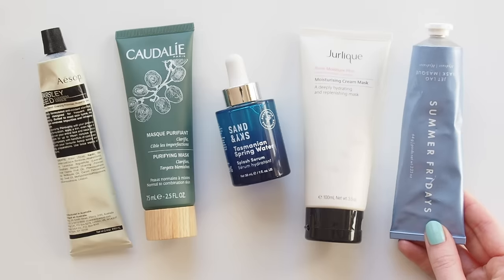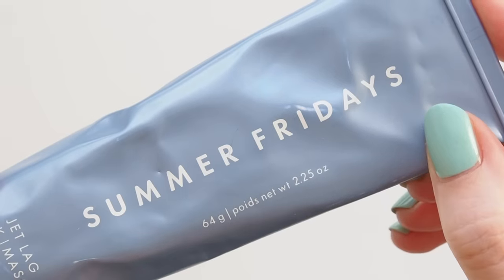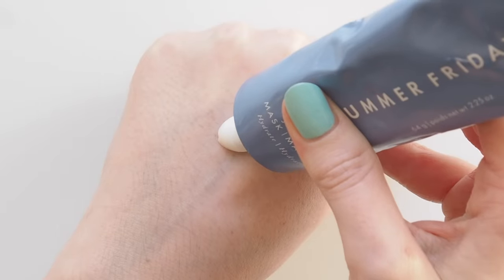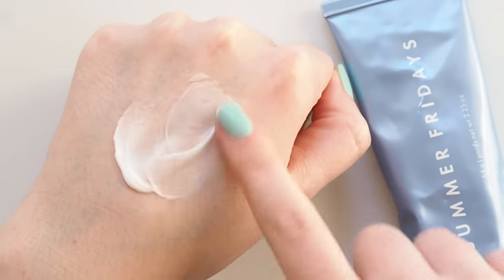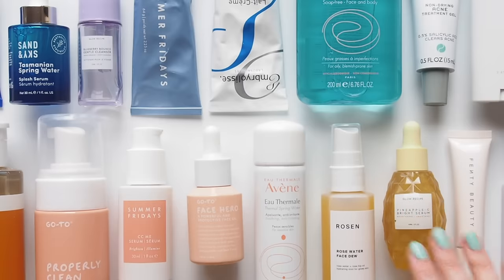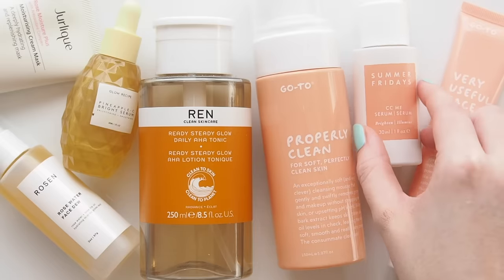Finally, the famous Summer Fridays Jet Lag Mask. I actually didn't get the hype with this at first but a lot of you suggested I try it as a moisturiser instead — and bingo. I enjoy it a lot more that way, so I use it as an evening moisturiser sometimes when I want a slightly thicker texture. If you fancy seeing an extended version of my evening skincare routine and a real pamper session with more steps, I'll leave my Sunday ritual video linked below.